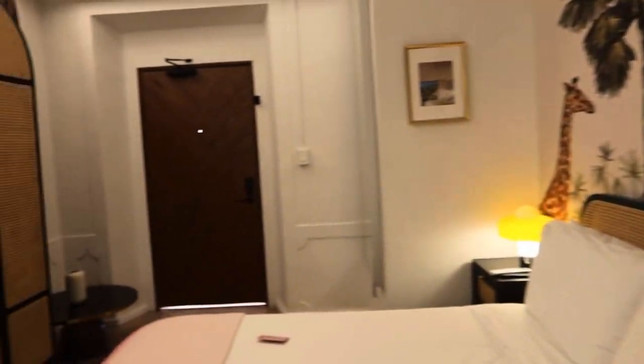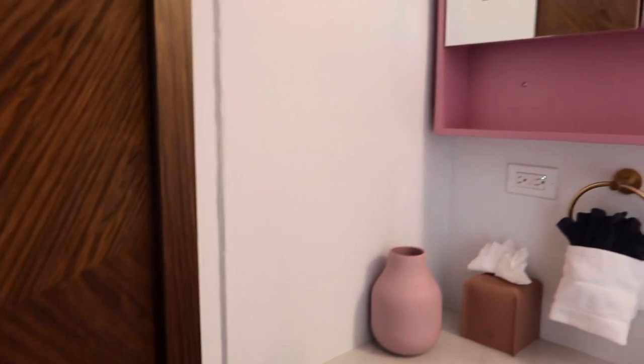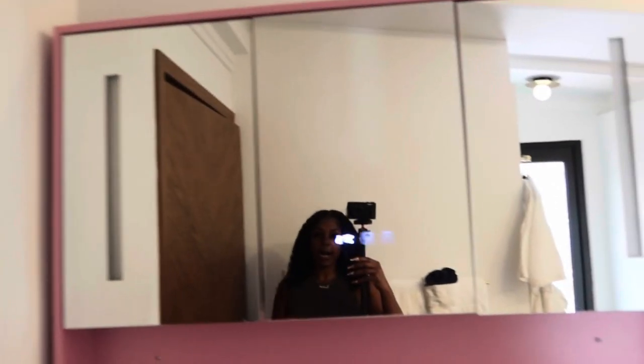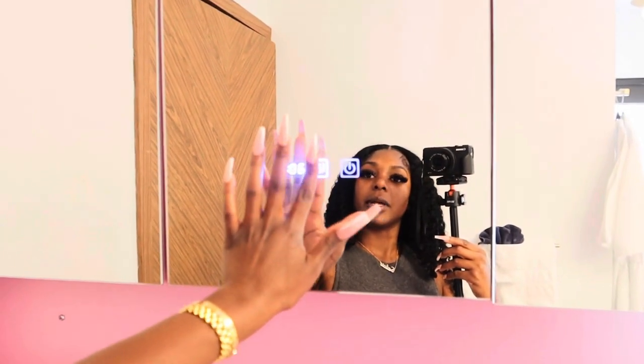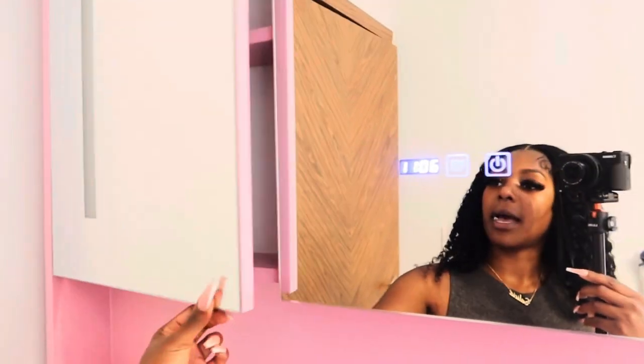Into the bathroom — there's a little step right here, you got to be very careful because I literally tripped both times I came in and out. When you come into the bathroom, this is the mirror, really cute. I think it's a little high, or maybe I'm a little short. I'm not even sure what these things are — oh, maybe it's a light. Okay, not that bright, but some cabinetry.